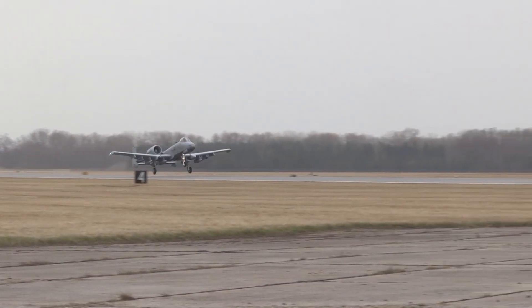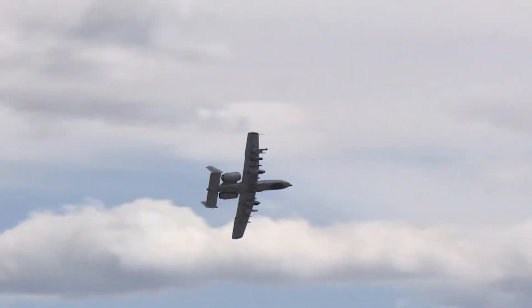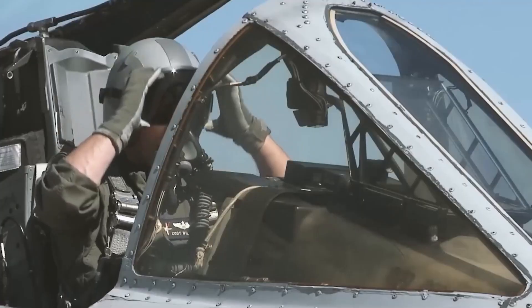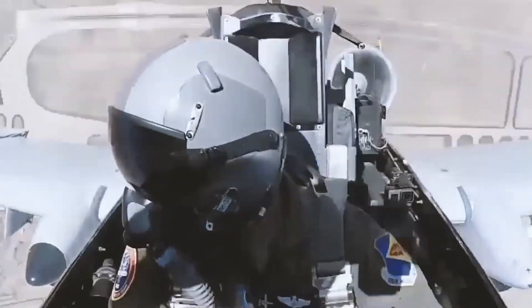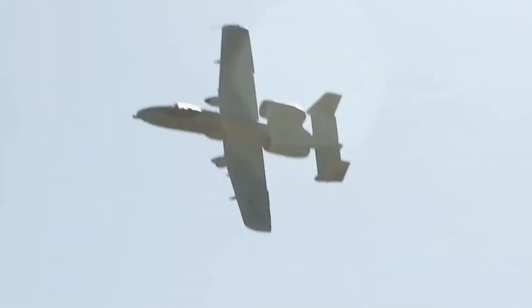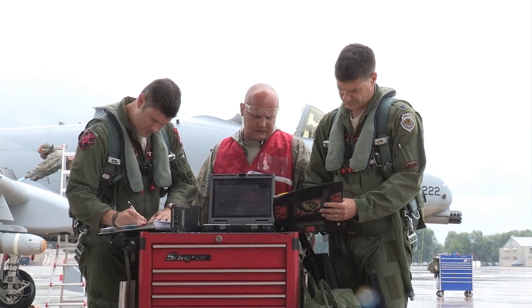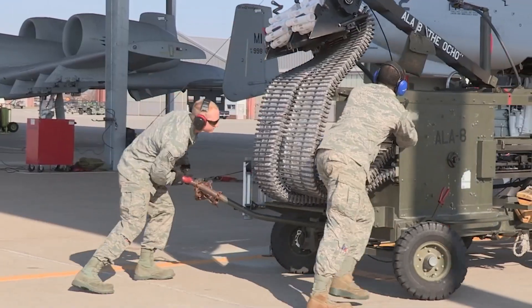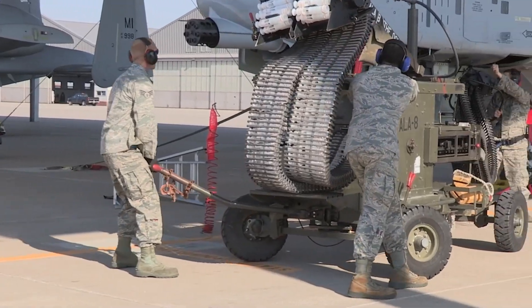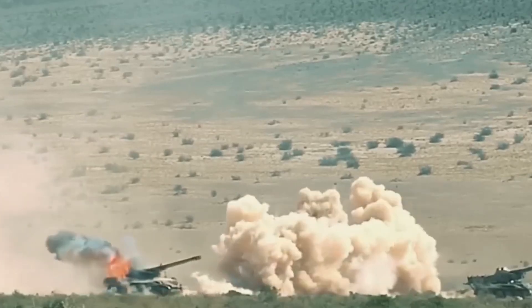Before we dig deeper — if you're enjoying this ride through the A-10 story, hit that like button and subscribe for more insights on cutting-edge military tech. Now, let's talk about one of the biggest reasons the A-10 might keep defying retirement: the re-winging program. The Air Force has been replacing the aging wings on older A-10s with brand new ones, effectively extending their service life for years — some say even into the 2030s. Along with the wings, there are upgraded avionics, improved communication systems, and enhanced sensors that boost the Warthog's situational awareness.